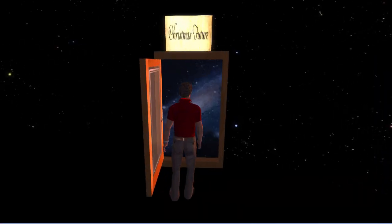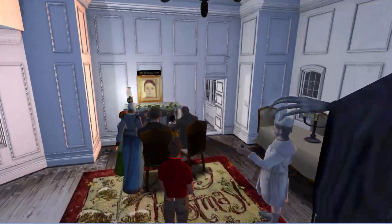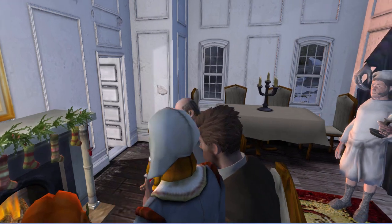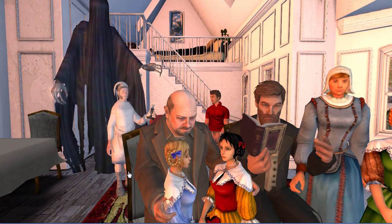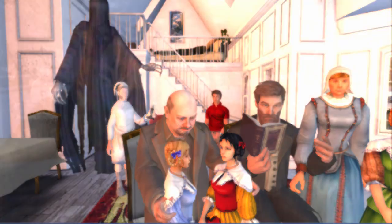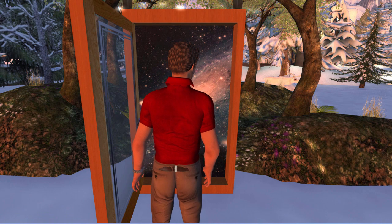On to Christmas Future. Here the Cratchit family mourns Tiny Tim. I'm sure none of us will ever forget that poor Tiny Tim. Are these the shadows of things that will be? The shadows of things that may be? A visit to Scrooge's tomb is the climactic scene.